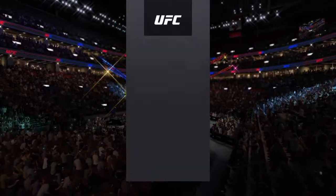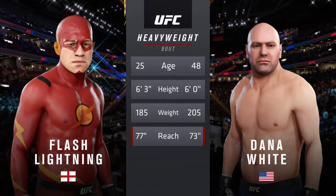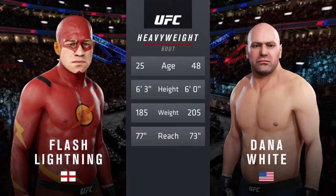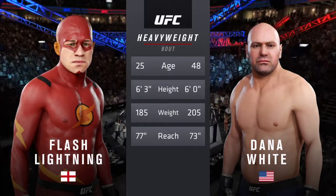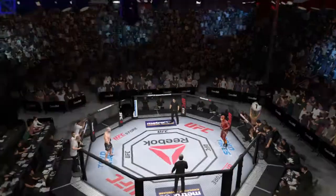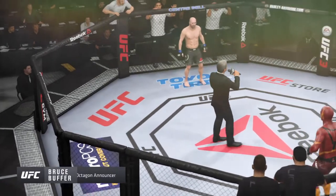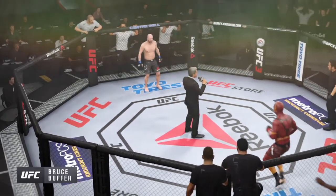Our tale of the tape for this heavyweight fight. More than 15 years, the gap in age between these two fighters, with some differences in height and reach as well. Now for the particulars, here's Bruce Buffer. Ladies and gentlemen, this fight is three rounds in the UFC heavyweight division.